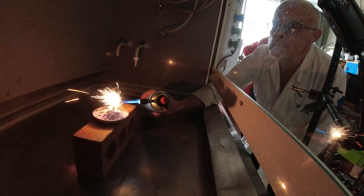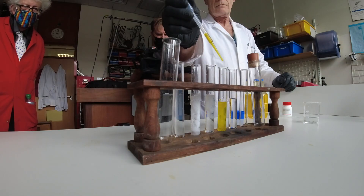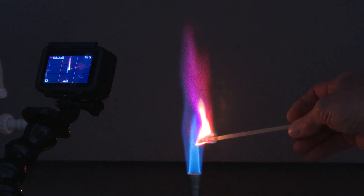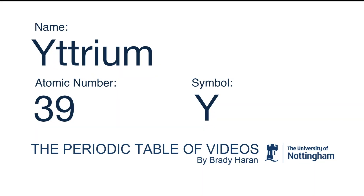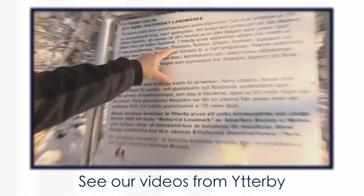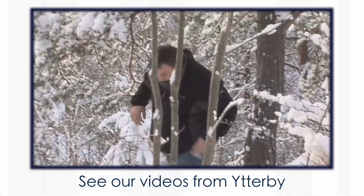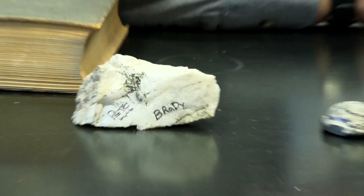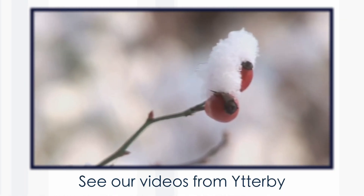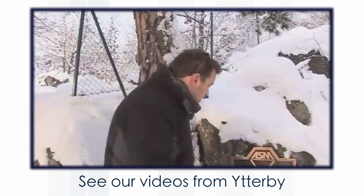We're going to talk about yttrium, and we have some really nice demonstrations. And a real first for periodic videos — we have a sample of a compound that has been given to us by the person who discovered it. I'm really quite excited. Yttrium was one of the elements discovered in the Swedish mine in Itterby. Pete and Brady have been there; I've never been there, but I have a rock from them with Pete and Brady's names on it. The Itterby Quarry is actually the birthplace for four of the elements, and the one we're going to talk about now is yttrium.